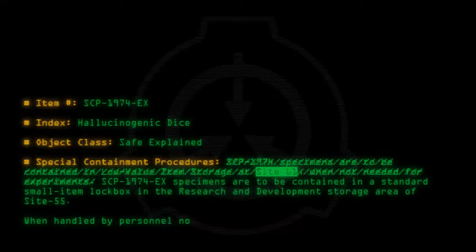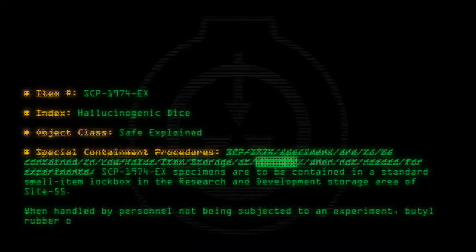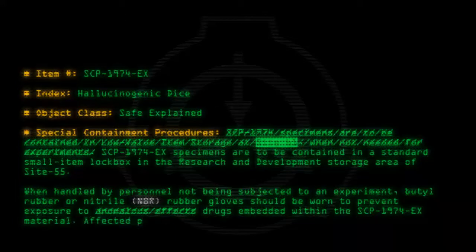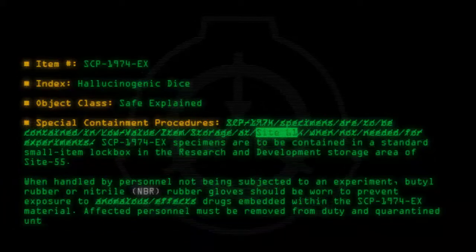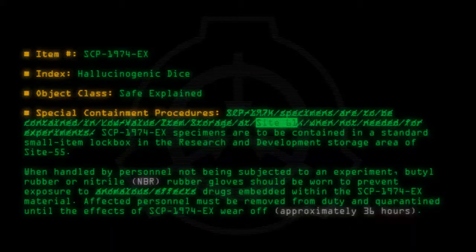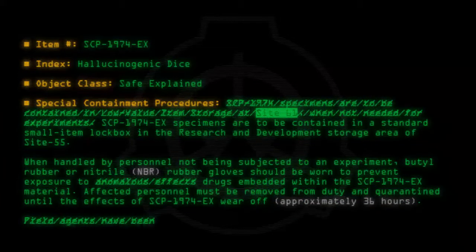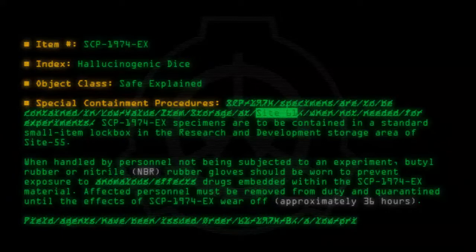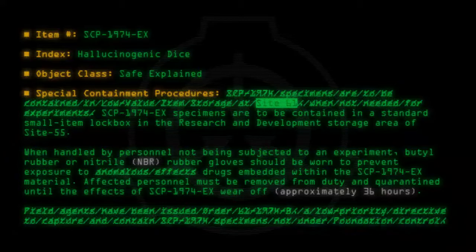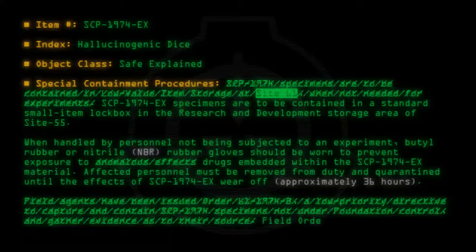When handled by personnel not being subjected to an experiment, butyl rubber or nitrile rubber gloves should be worn to prevent exposure to anomalous effects and drugs embedded within the SCP-1974-EX material. Affected personnel must be removed from duty and quarantined until the effects of SCP-1974-EX wear off — approximately 36 hours. Field agents have been issued Order 61-1974-B, a low-priority directive to capture and contain SCP-1974 specimens not under Foundation control and gather evidence as to their source. Field Order 61-1974-B was rescinded on 08-16-1992.